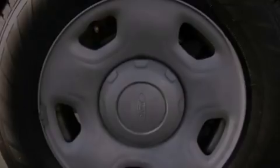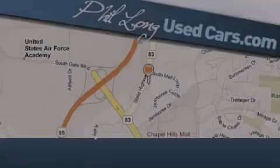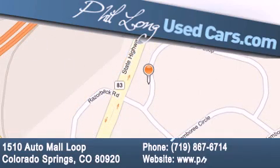Contact us today and schedule your opportunity to see this vehicle in person. Phil Long Used Cars is located at 1510 Auto Mall Loop in Colorado Springs. Our goal is to exceed all of your expectations to ensure that you'll return for future visits. Thank you.